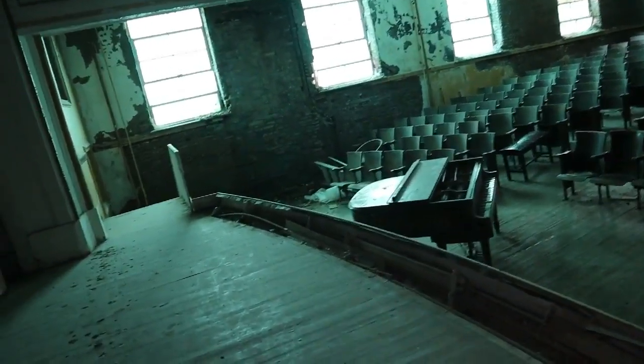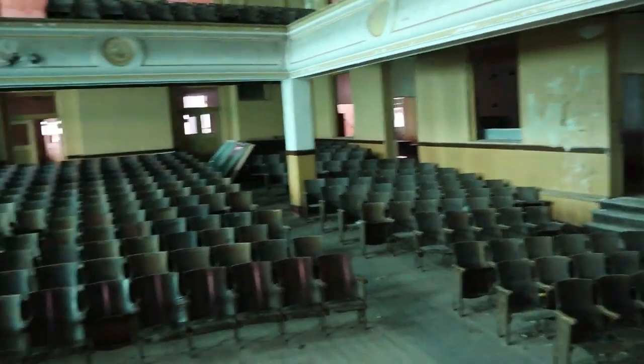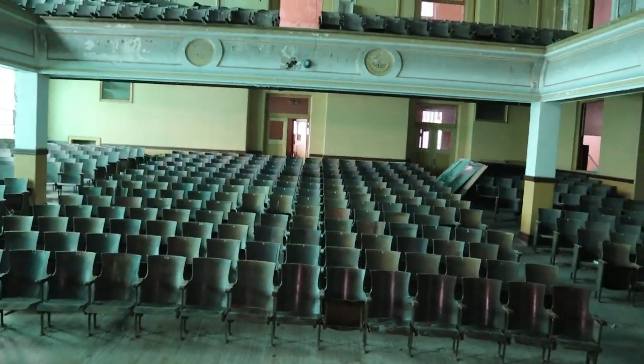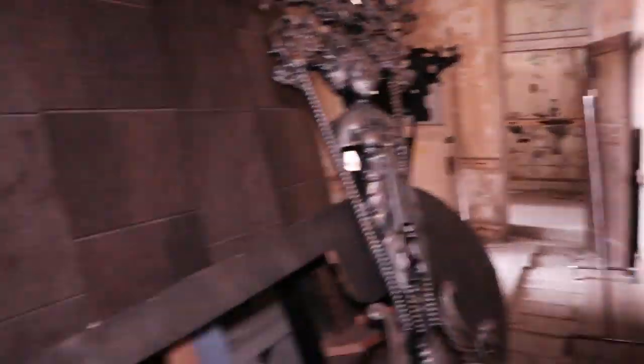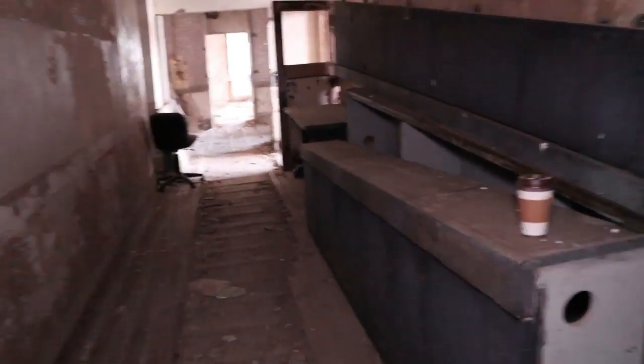This is just a tremendous auditorium and it's in good shape for being a hundred years old. It's always a little bit of an eerie feeling when you're in a historic building. And there goes another one that's a hundred years old, you know.